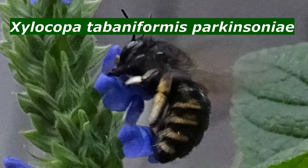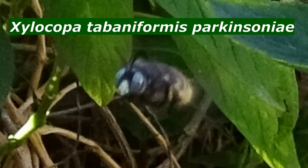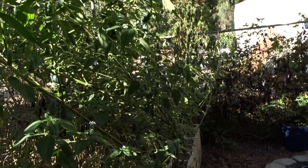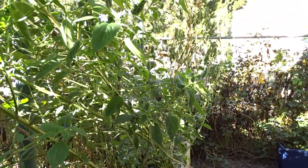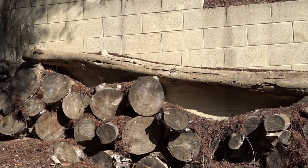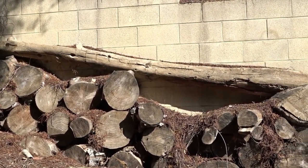Hi everybody, it's Robbie from Southern California and I have come with the mystery solved. The mystery of the new group of bees that showed up in our garden — they found that pile of firewood that we didn't use and they have now made a home there. Let me tell you what they are. You're going to be surprised, because we were surprised.